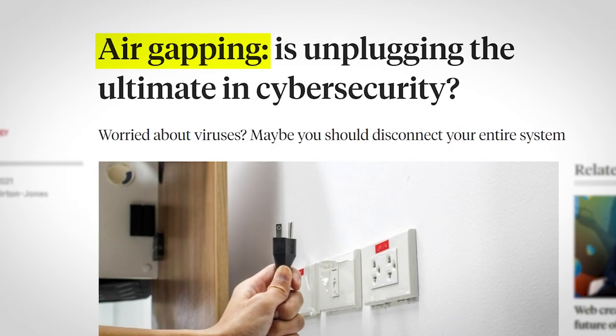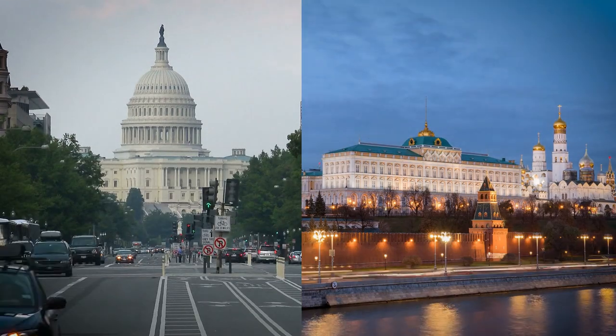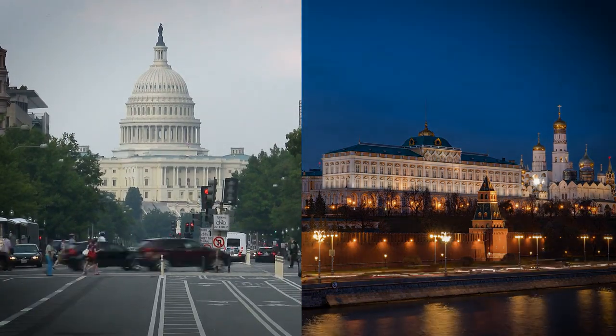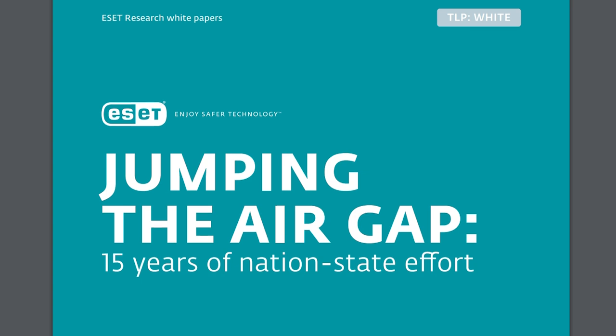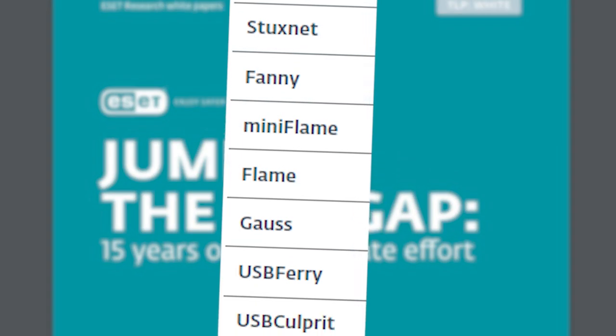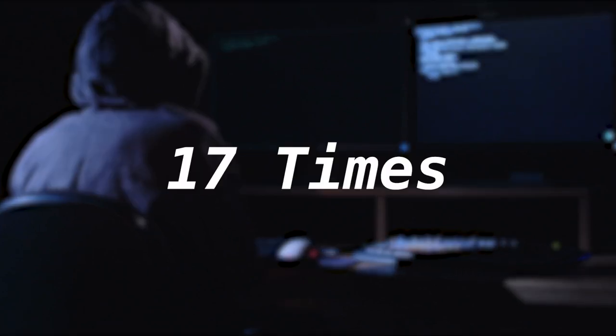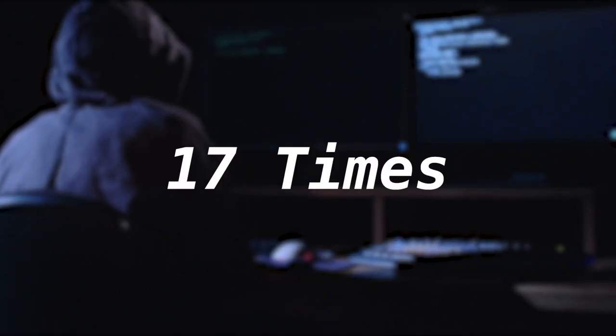Air-gapping may be a good defence, but people — specifically governments — are going to want to hack juicy targets no matter what obstacles are in their way. Cyber security company ESET has analysed every single known case of hackers trying to break into air-gapped systems, which has only happened 17 times globally — well, that we know of at least.